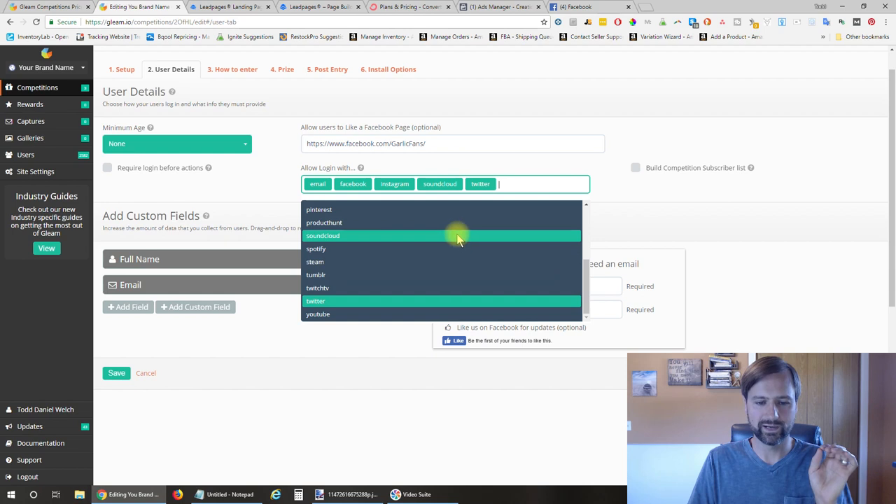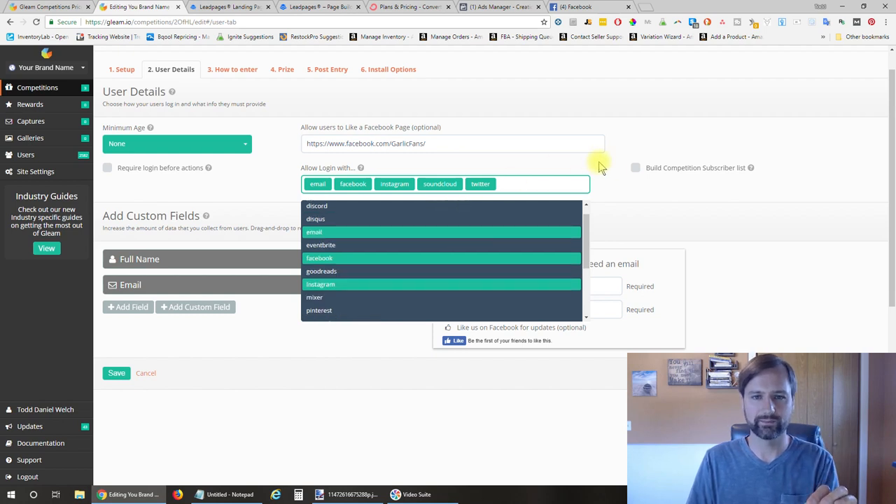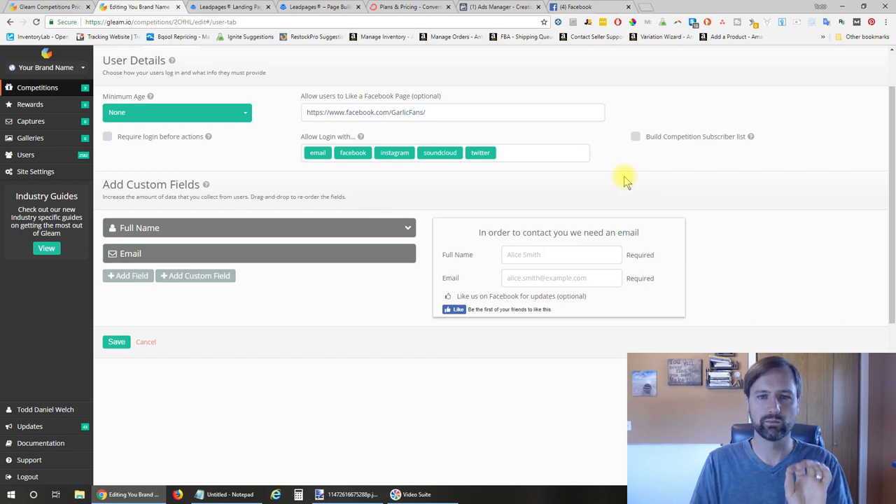Looking back on it, it might have been good to also add YouTube as a login option since that's one of the areas I'm targeting. If you're targeting trying to grow your list on a different platform, you might want to select that platform as a way for them to log into the contest.